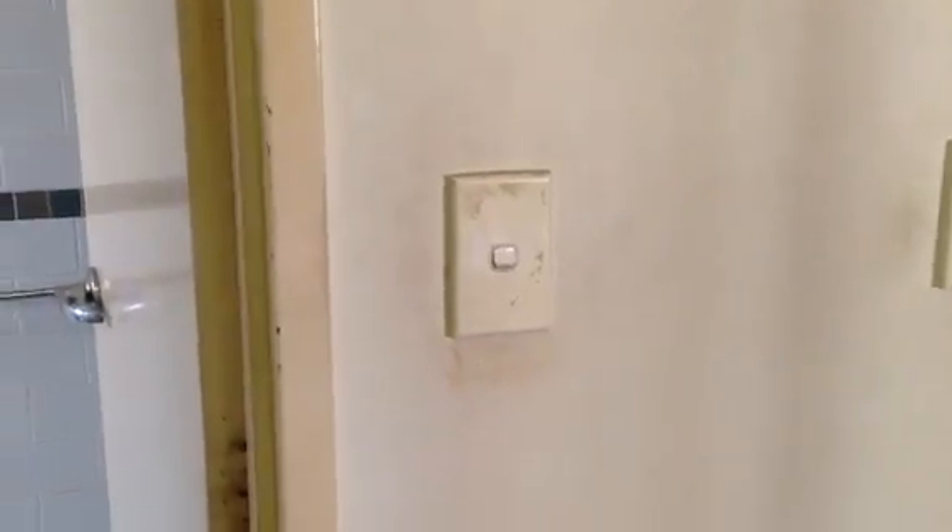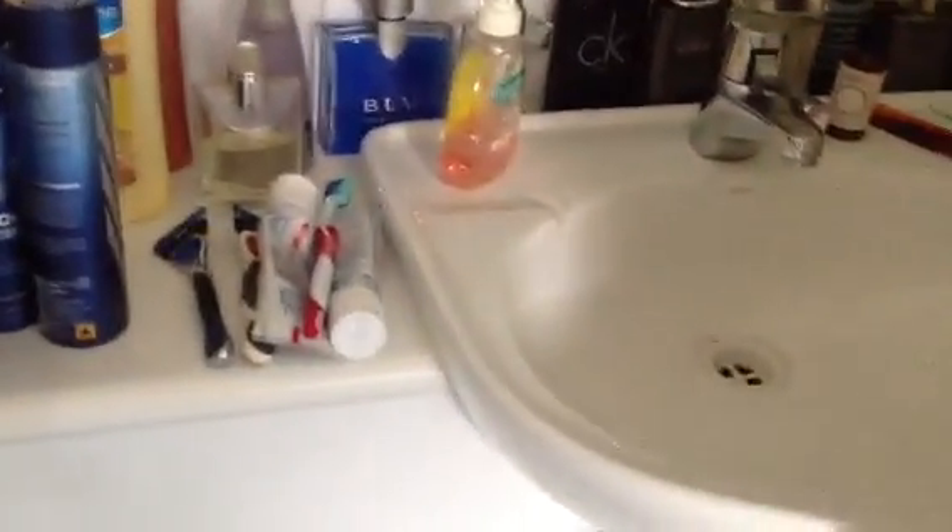Definite paint would be required, definite carpet. Just a refresh of the bathrooms — you wouldn't really need to spend too much money. You would need to replace the shower screen if the tenants were to go, and maybe just re-grout. A very good clean is also required — it's quite filthy after 12 years, to be honest.